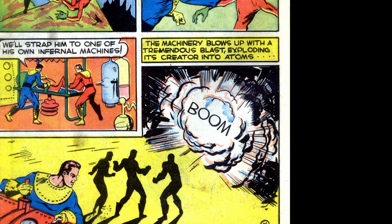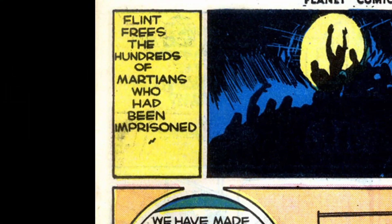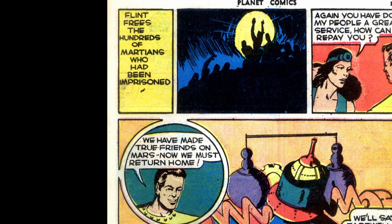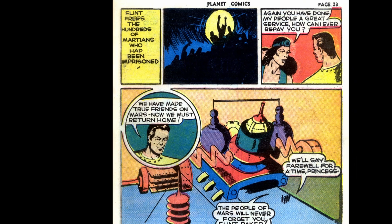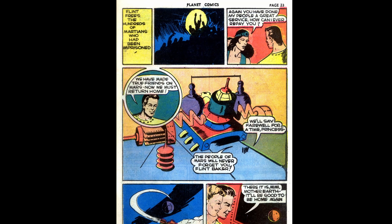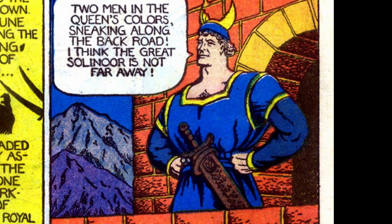Flint uses his ray gun again, disintegrating the boulder, but again the creature is unharmed — so Flint runs up and gives him an old-fashioned beat down. They take the stunned creature and strap him into his own machine, turn it on, and it explodes, blasting its creator into atoms. On the last page, Vega again thanks Flint for saving the Martian people. Flint pledges to return in the future but they must return home. As we close, Flint and Mimi gaze at Mother Earth, happy to be hopefully heading home.